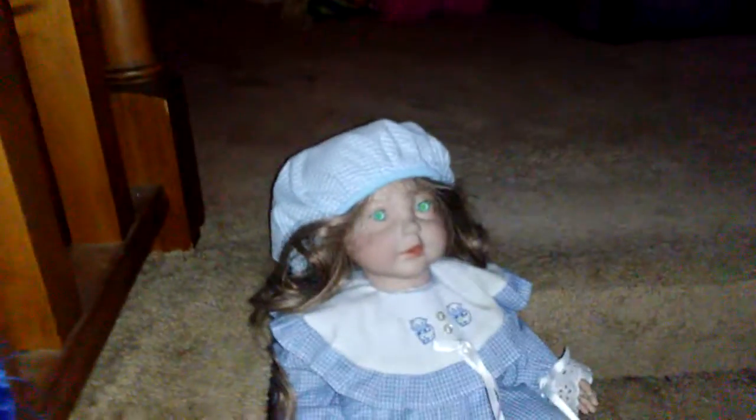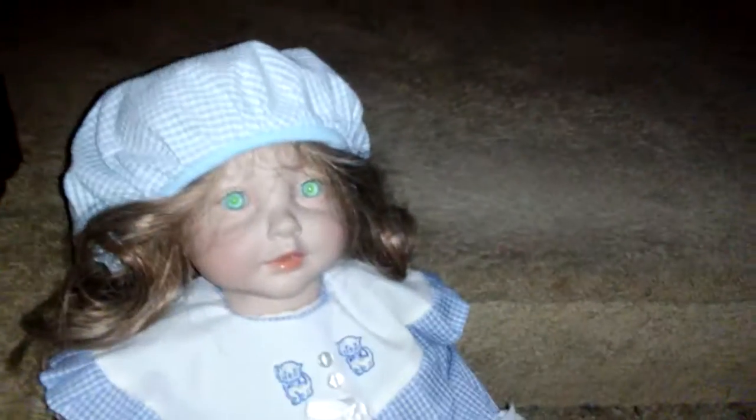You guys doing? Got crazy eyes in there — did you see some orbs? Yeah, it's got a little bit of orbs.